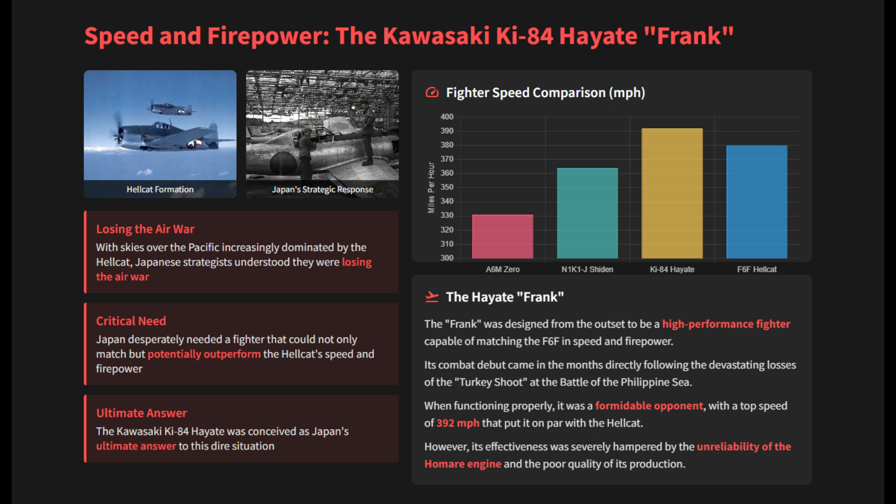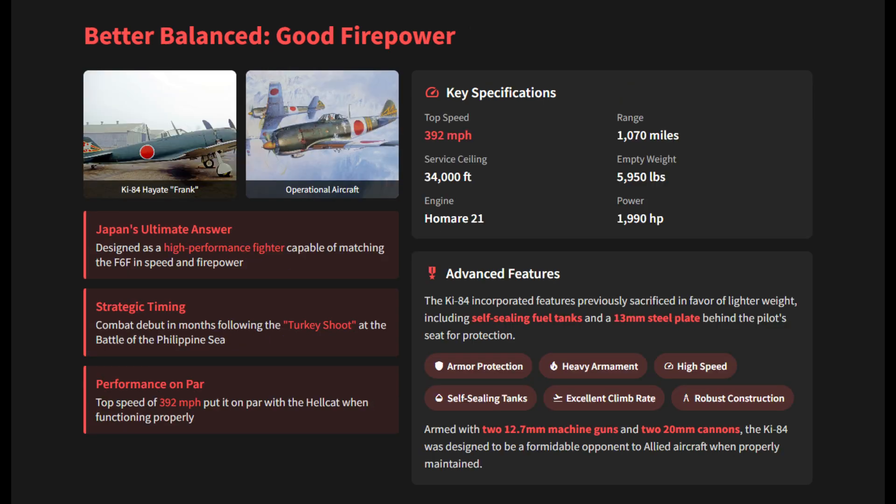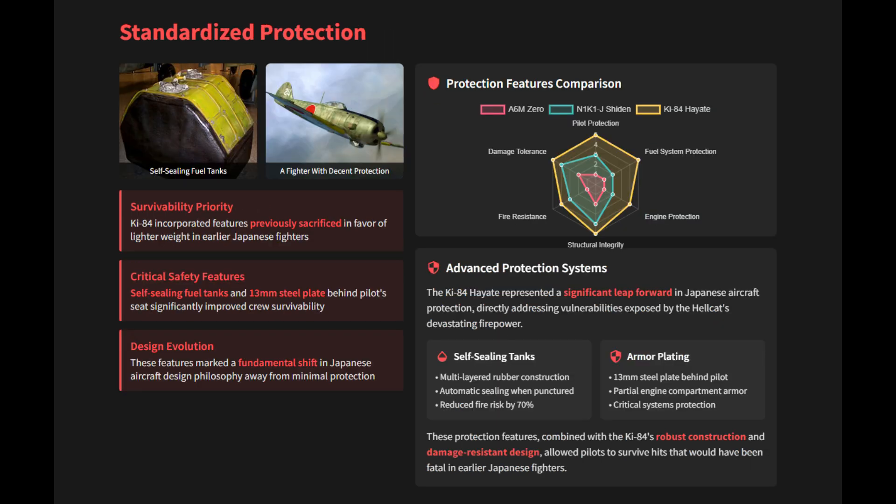Its combat debut came in the months directly following the devastating losses of the Marianas Turkey Shoot. It incorporated features like self-sealing fuel tanks and a 13-millimeter thick steel plate behind the pilot seat — protections previously sacrificed in favor of lighter weight.